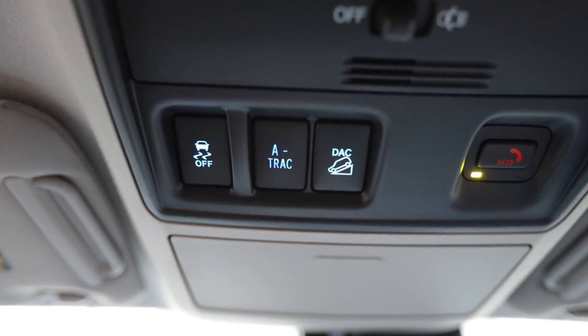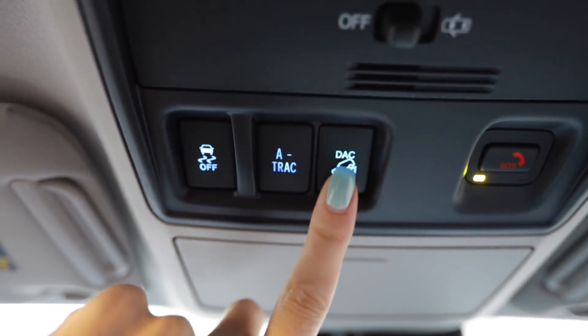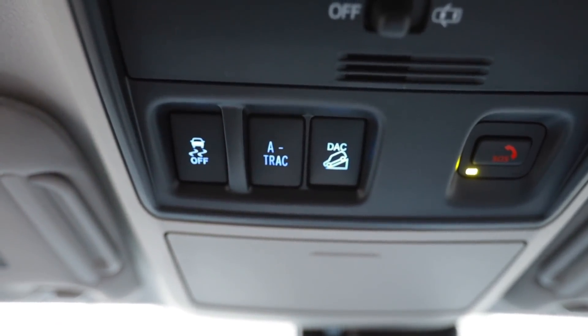It is called the Trail Edition, but fortunately it does have A-TRAC as well as downhill assist control, so it does have a few off-road goodies. You probably don't really need all those other features — it's just that if you're a novice off-roader, they're probably a beneficial item to have.